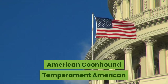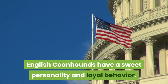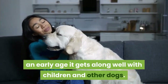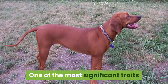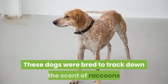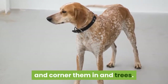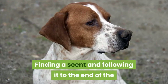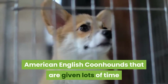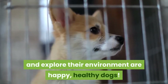American Coonhound Temperament: American English Coonhounds have a sweet personality and loyal behavior. When properly socialized from an early age, they get along well with children and other dogs. One of the most significant traits of their personality is determination. These dogs were bred to track down the scent of raccoons and corner them in trees, and finding a scent and following it to the end of the trail takes focus and determination. American English Coonhounds given lots of time and space to run and explore are happy, healthy dogs.